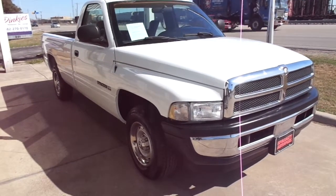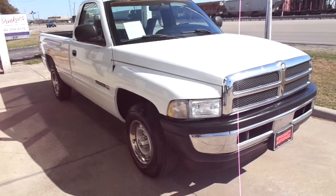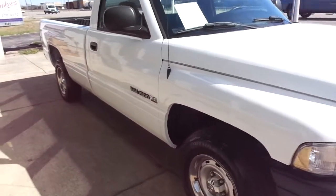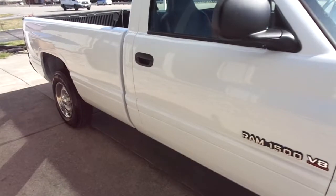Hi, this is Donnie with Specialty Autoplex in Arlington, Texas. Thank you so much for watching. We have for sale a 2001 model Dodge Ram 1500.